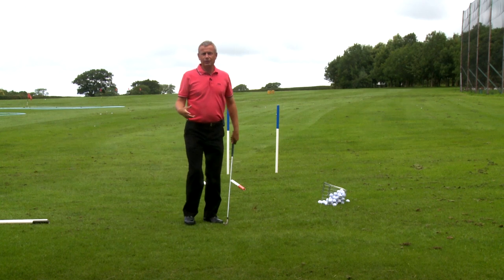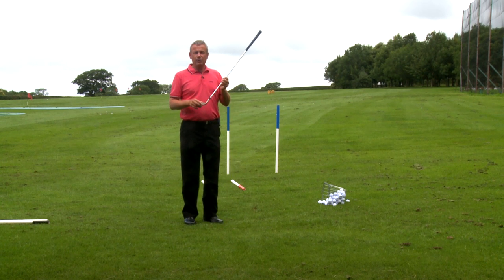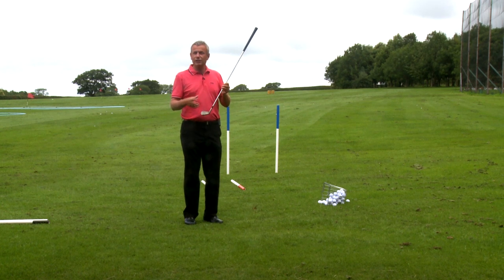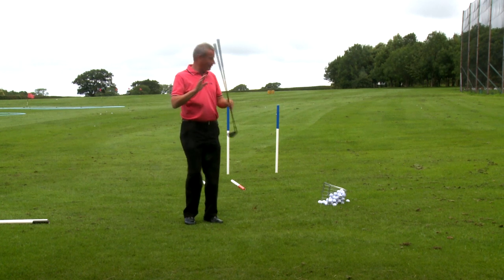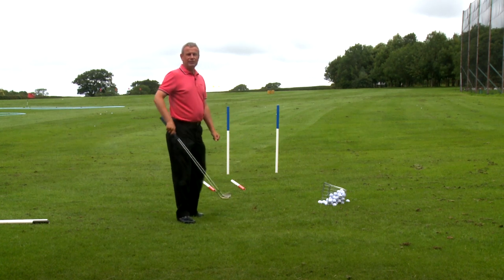So what I suggest to you is you take more attention in where this club face is pointing. Sometimes the slice won't slice and it goes straight to the left. Why is that? Because the path and the face are both pointing to the left.